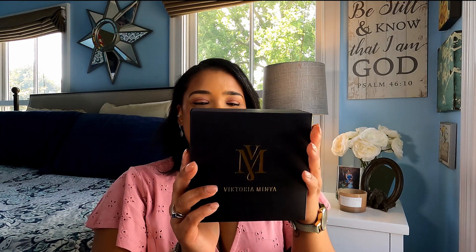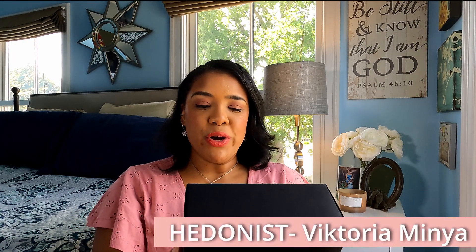So today I am doing an unboxing and honest review of a new fragrance that I just received. It was actually gifted to me by someone kind of special. This set is Hedonist by Victoria Minya. Victoria Minya is a Hungarian perfumer who studied in France, in Paris with some of the best perfumers in the world. And this is from her very first release, called Hedonist.